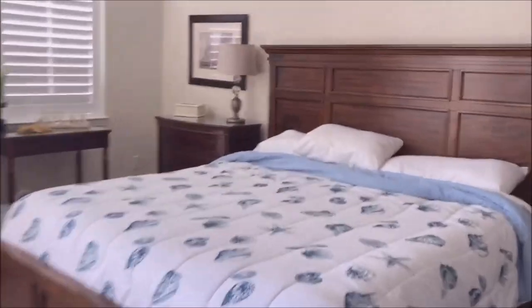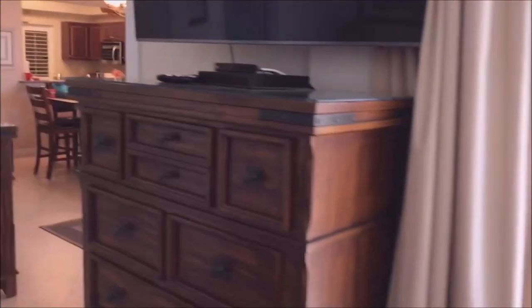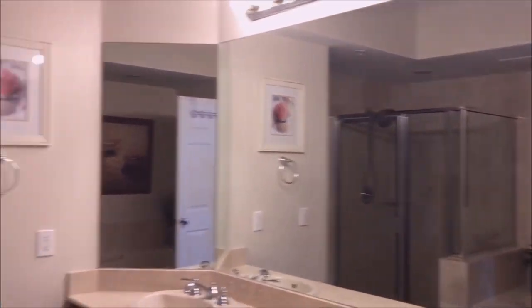Here is the master bedroom. It goes out to the patio. Here is our bathroom — got the two sinks and a shower.